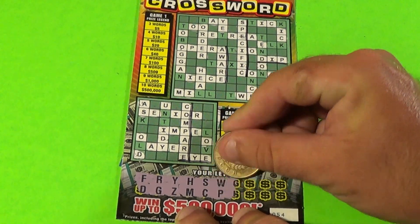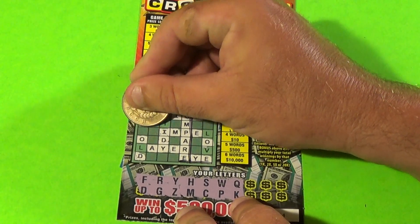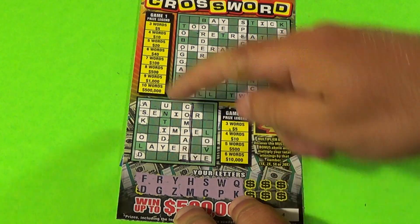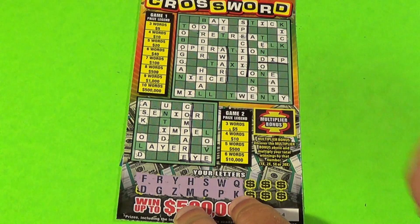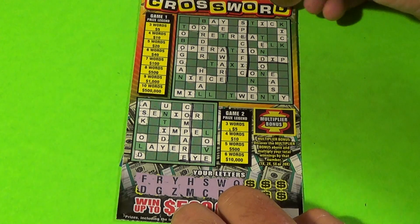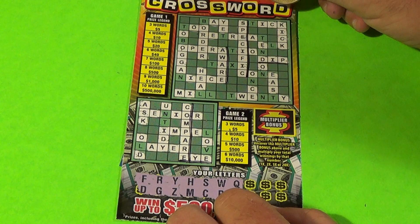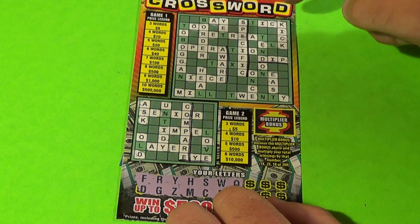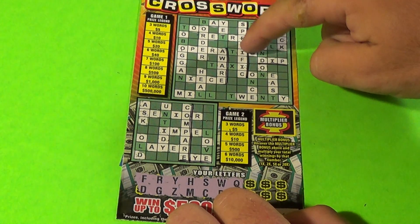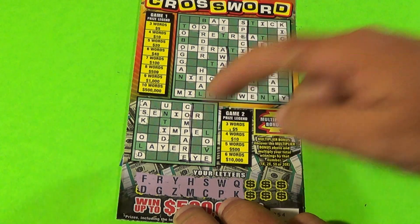Now we've got three words in game two: Ask, Compare, and I — that's five dollars there. And look at this — we're going to get four words in game one: Kick, Dip, Specific, and Aware. So that's ten dollars there and five dollars here.